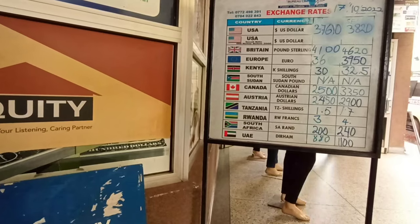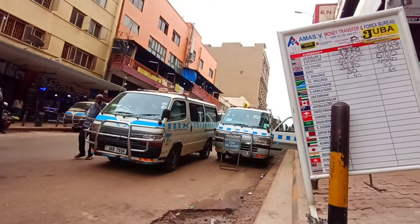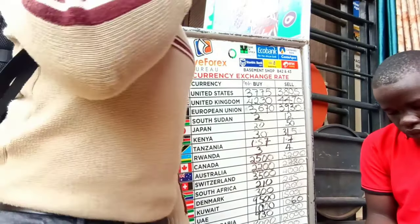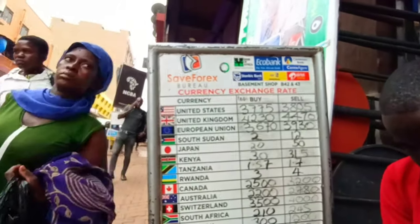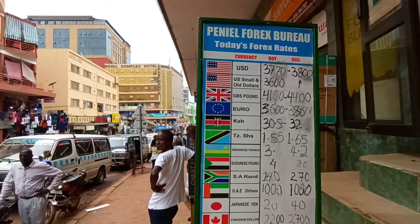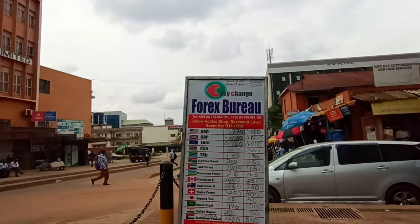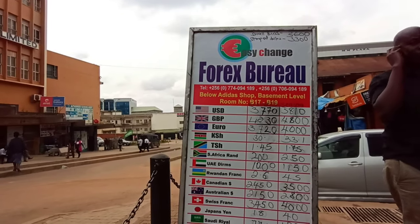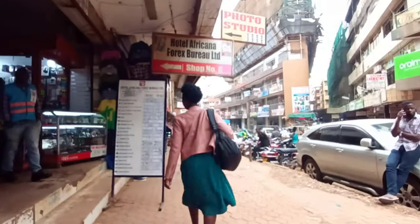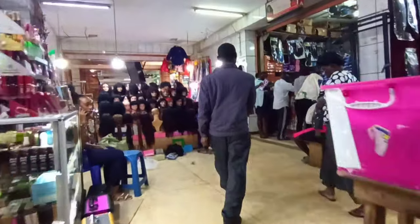As soon as I came back to the city center I started looking for different forex bureaus. The first one was at 3760 — not bad but low. Then Save Forex Bureau was at 3775 — very high compared to the previous. Then Panel Forex Bureau was at 3770. Another exchange forex bureau was also 3770. I continued moving because just two blocks down you can find a better rate — another one was very low at 3765.